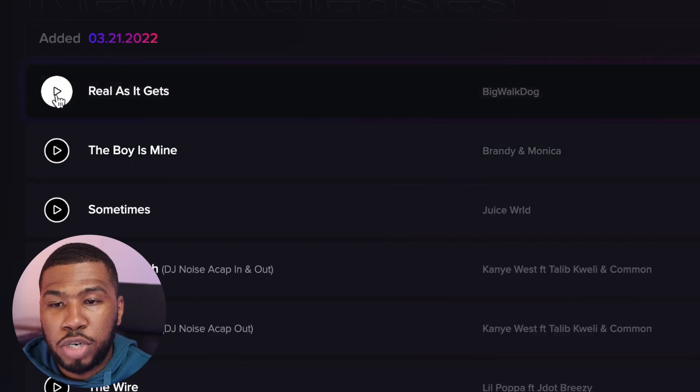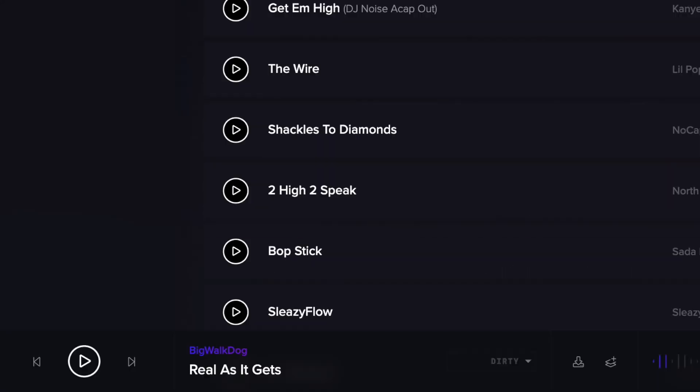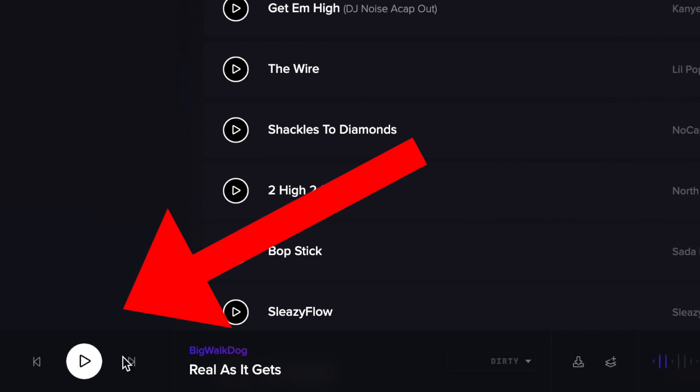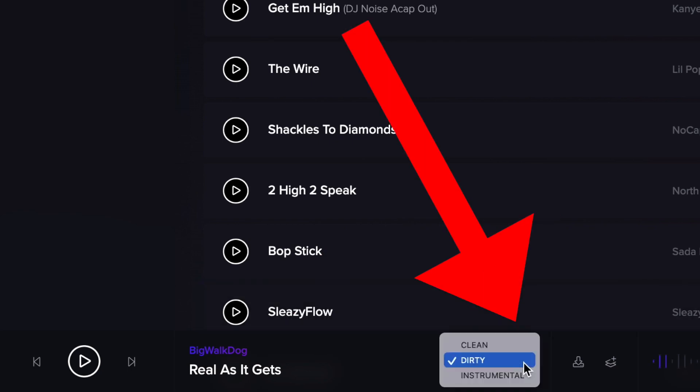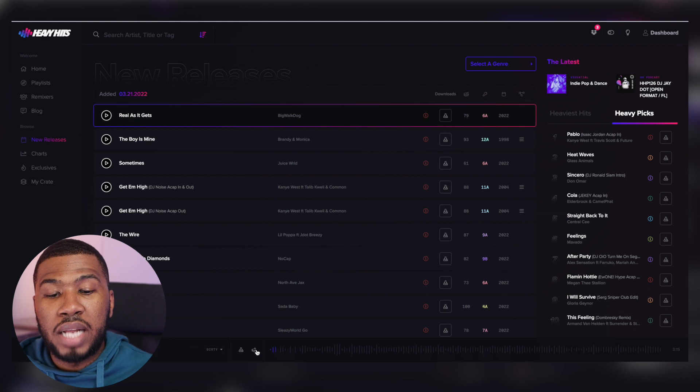With all the tracks, you can preview and listen to your track before you download it. If you just hover over one of the tracks and press play, you can see that a player at the bottom appears. You can press play, go forward, go backwards - it has all the information of the track. You can go to the different versions of the track, so you've got clean, dirty and instrumental. You can also add the track to your crate, which I'll explain a little bit later on in the video.